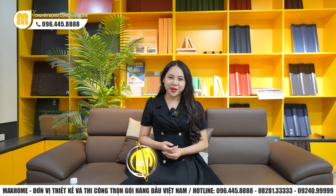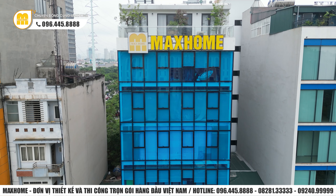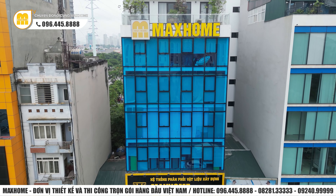Xin chào quý vị khán giả. Chào mừng quý vị đến với kênh YouTube của Mark Home. Hiện tại Ngọc Huyền đang có mặt tại trụ sở chính của Mark Home ở miền Bắc, tại số 180 Vạn Phúc, Hà Đông, Hà Nội.